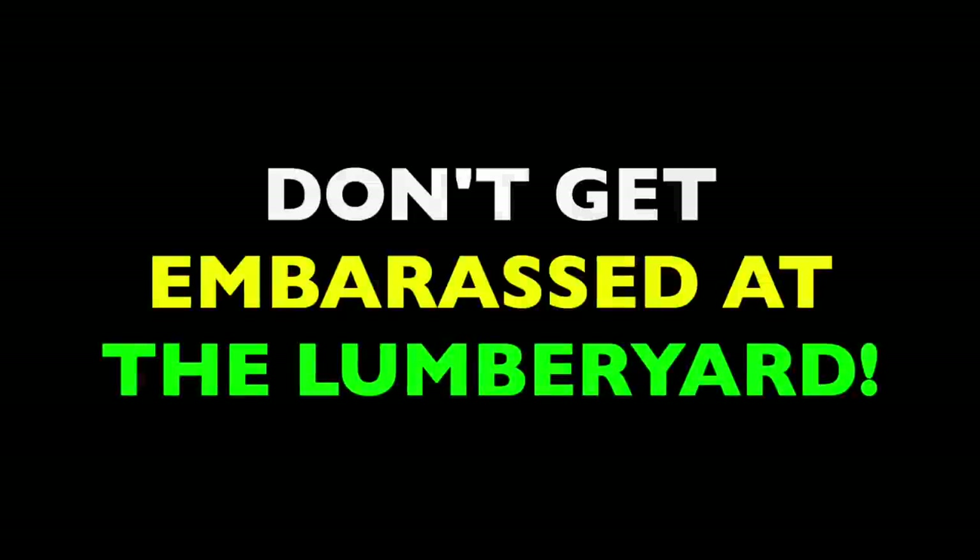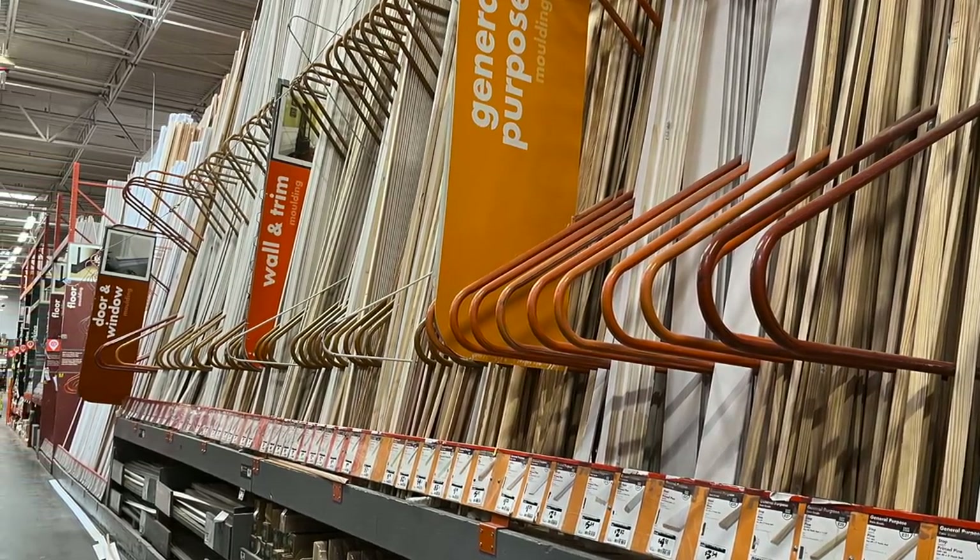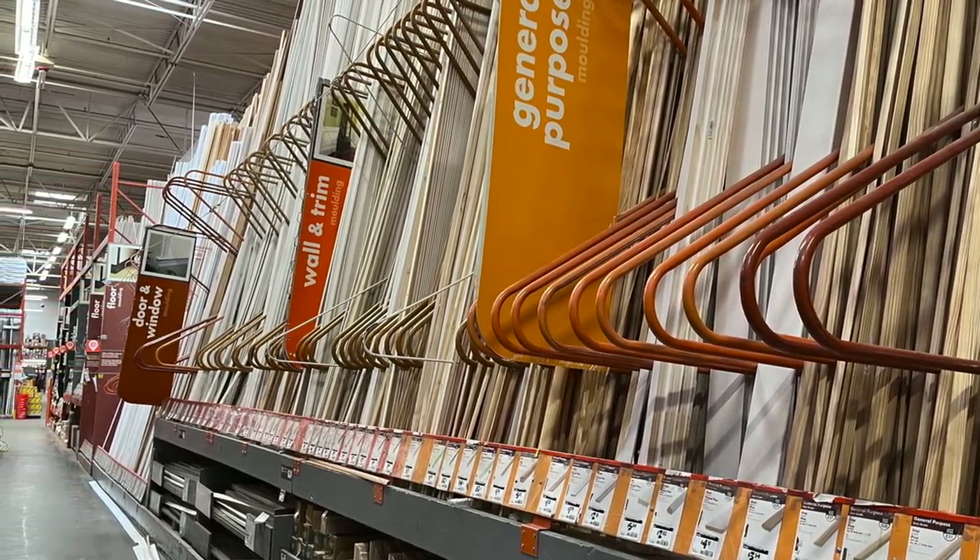This is the first part of a series I'm calling Don't Get Embarrassed at the Lumberyard. I'm breaking down how things work at home improvement stores in the hopes that it helps you navigate them more confidently. So today I'm going to explain when you can and can't cut trim for purchase. That's coming up next on The Honest Carpenter Show.